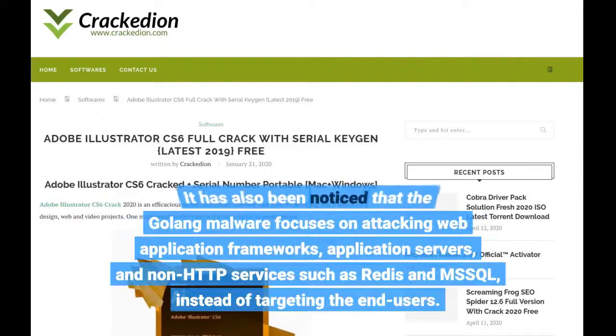It has also been noticed that the GoLong malware focuses on attacking web application frameworks, application servers, and non-HTTP services such as Redis and MSSQL, instead of targeting the end-users.